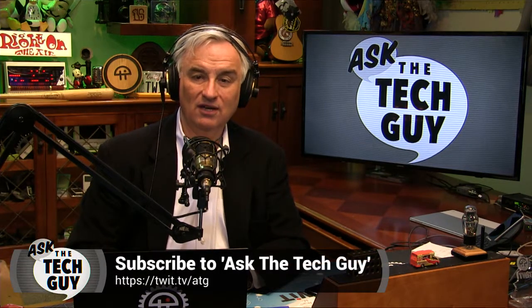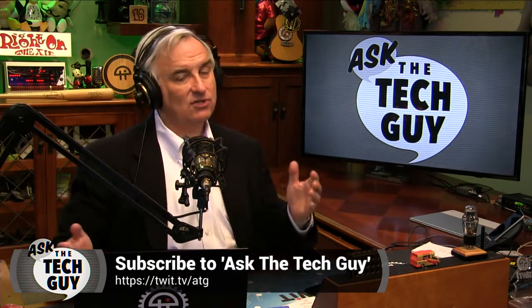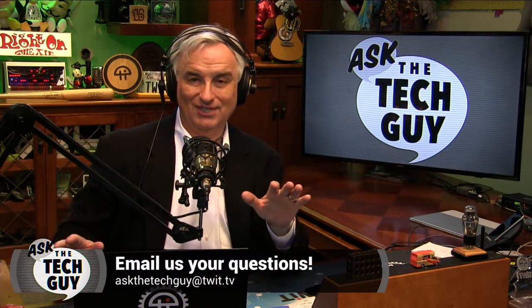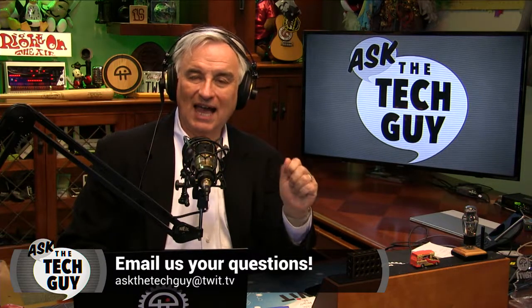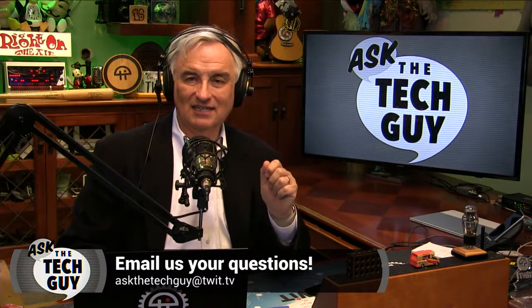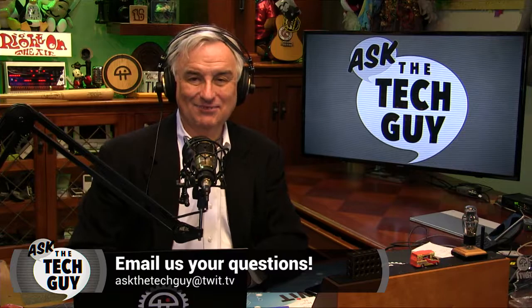And that's our Ask the Tech Guy for this Monday. I hope you enjoyed the show. I thank you, John, for the question. If you have a question for me, I'd love to hear from you — we can't answer them all, by the way. We're getting a ton of questions, and I apologize if you haven't heard your question on the air. Just email AskTheTechGuy at twit.tv and I'll try to answer it on the air. Thanks. We'll see you next week. Bye-bye.